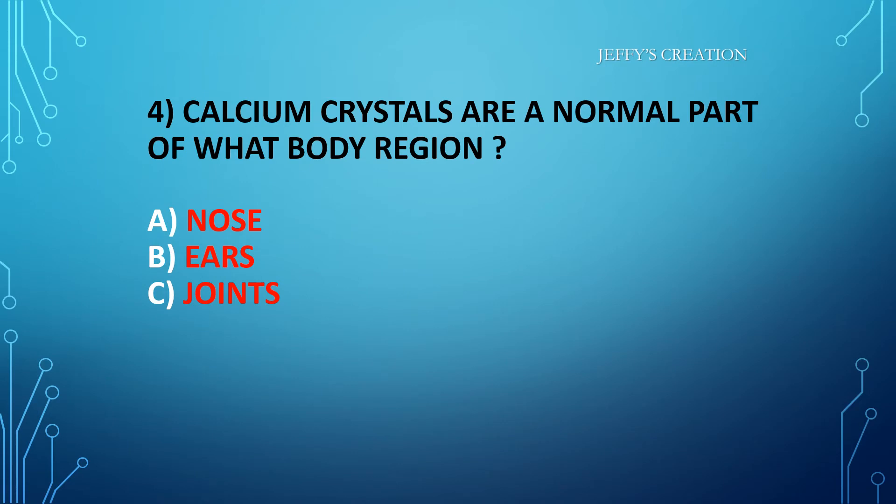Calcium crystals are a normal part of what body region? Option A: nose. Option B: ears. Option C: joints. Kindly type your answers in live chat.